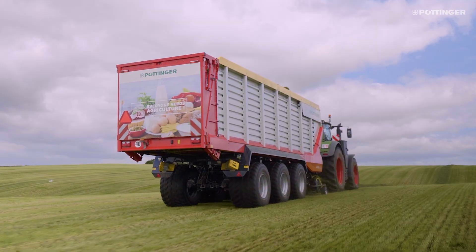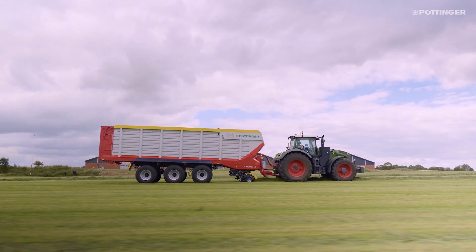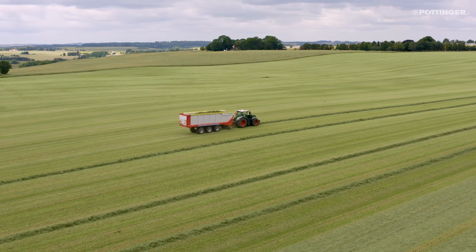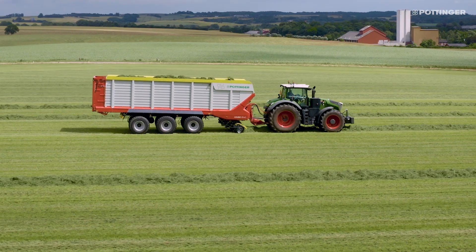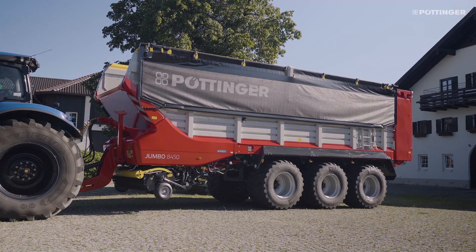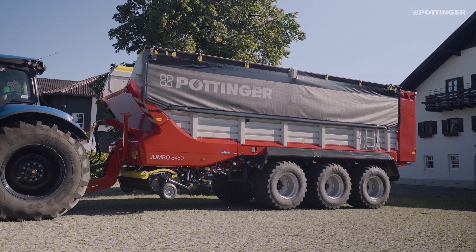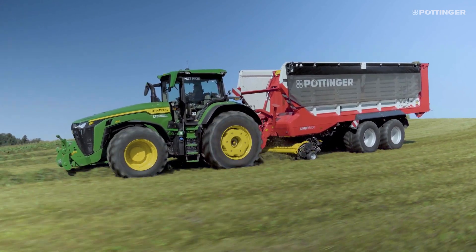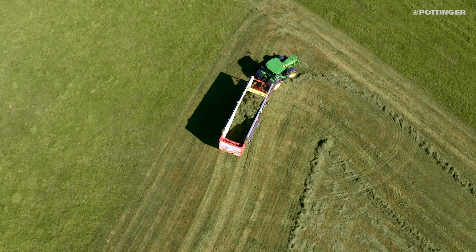Using optional extension panels, the volume of vehicles with 26.5 inch tires can be increased by a further 2.6 meters cubed. The transport height without the extension panels is 3.89 meters. Vehicles with 30.5 inch tires already reach the maximum transport height of 4 meters without the extensions.